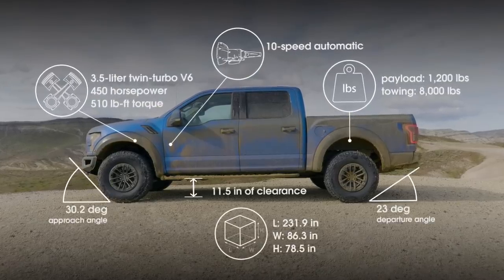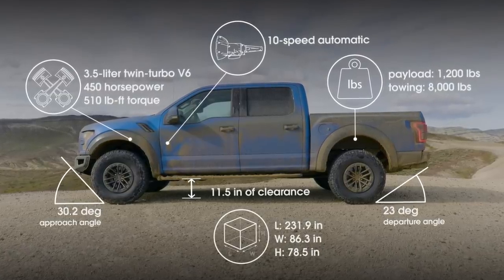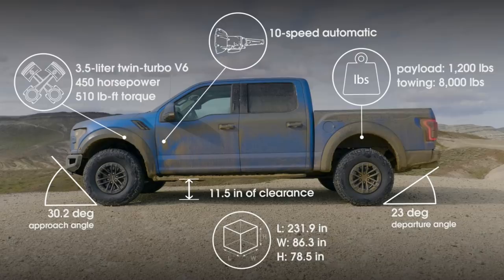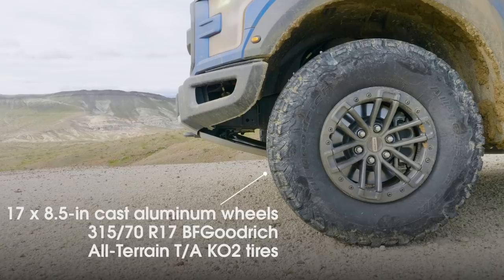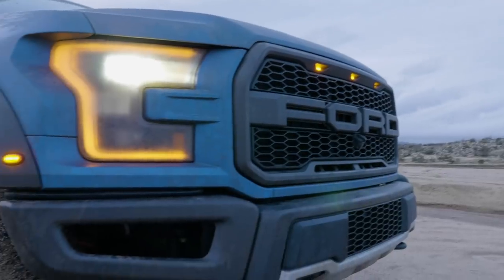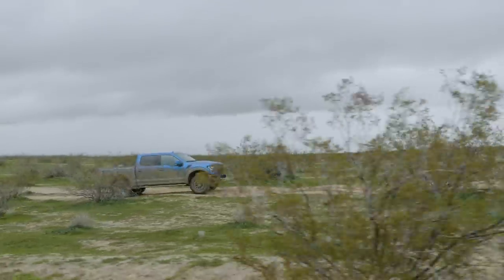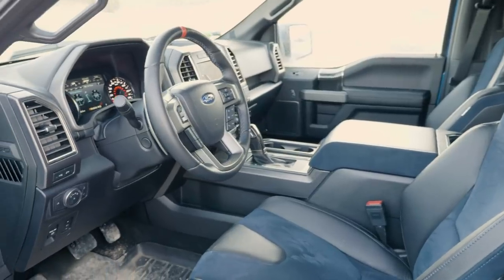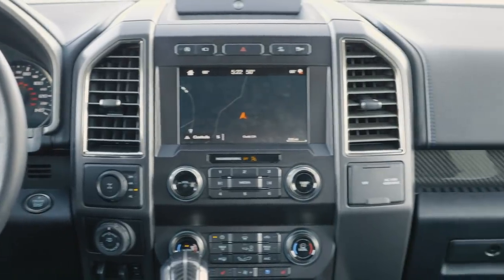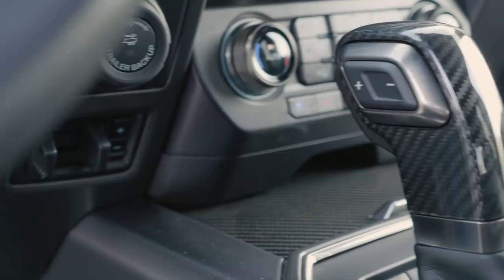Based on the F-150, the current version of the Raptor has been around for a few years. Though it has a smaller engine than the Power Wagon, the Raptor's twin-turbo 3.5-liter V6 packs more oomph. The extra two gears in its 10-speed automatic transmission give that output more chances to work. It rides on 35-inch tires but has slightly less ground clearance than the Power Wagon. The interior features big, well-labeled controls, large easy-to-reach knobs, and paddle shifters that work like a sports car's.